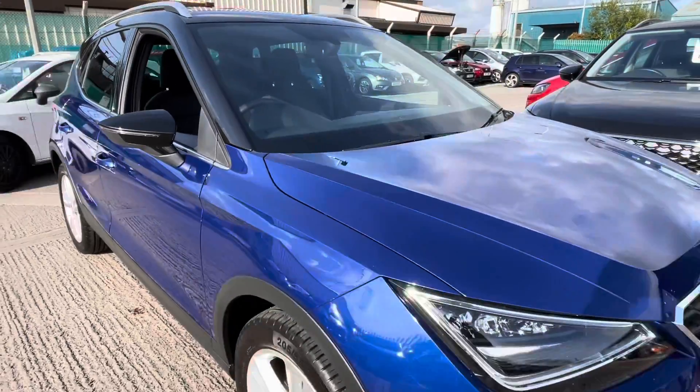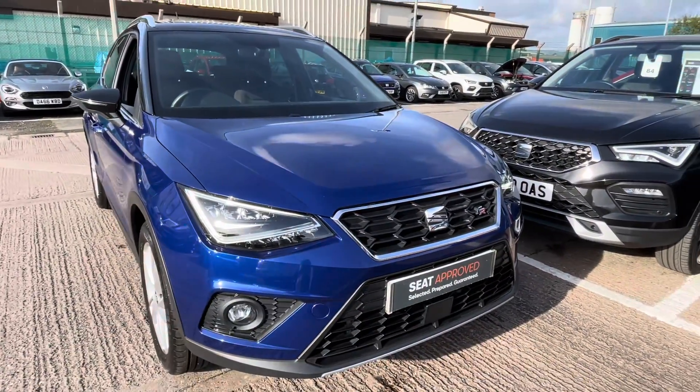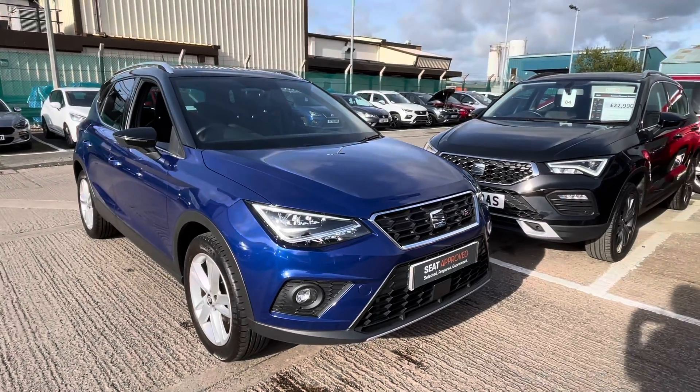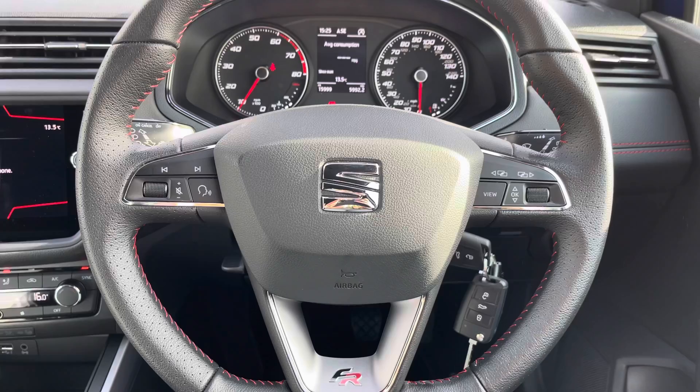If you're interested, we'd love to hear from you. This is one of our approved used vehicles so it does come with some great benefits including the 30 day exchange, a minimum of 12 months warranty, and much more. Simply call 01270 864 430.